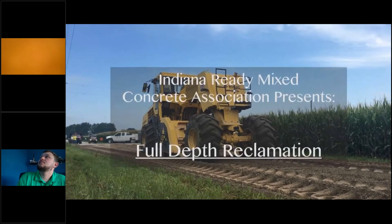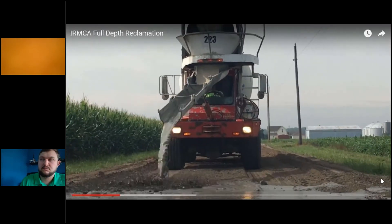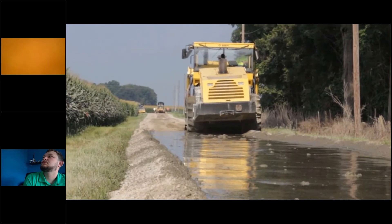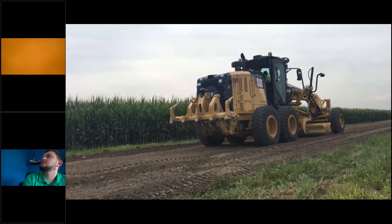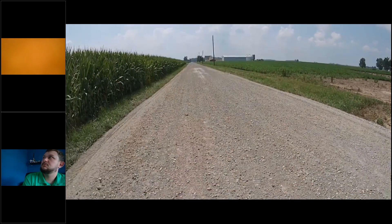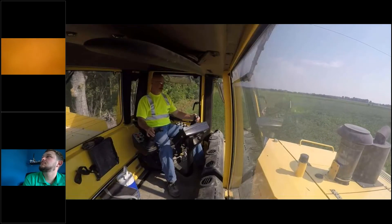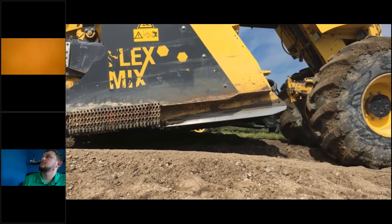Please allow us at the IRMCA to take you through the process of full depth reclamation. FDR is a cutting-edge process that rebuilds failed secondary roads by recycling existing material into durable, long-lasting roadways. It reduces building costs, can be accomplished with local forces and equipment, and has low environmental impact. Step one is to pulverize and mix the existing roadway with a high-horsepower recycler; additional base material may be added to problem areas before this step.